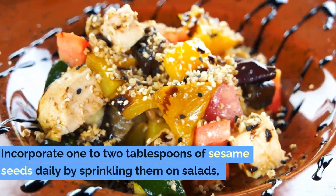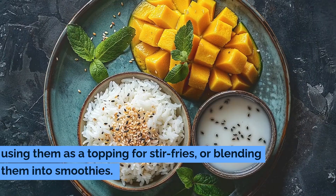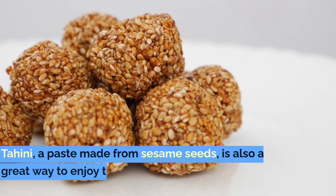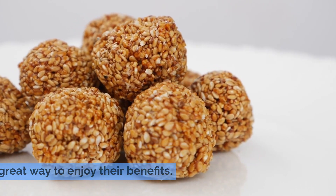Incorporate one to two tablespoons of sesame seeds daily by sprinkling them on salads, using them as a topping for stir-fries, or blending them into smoothies. Tahini, a paste made from sesame seeds, is also a great way to enjoy their benefits.